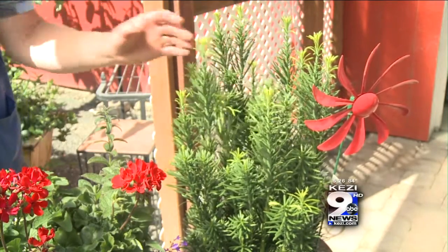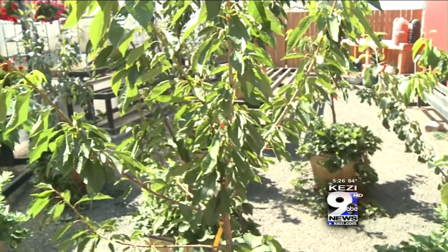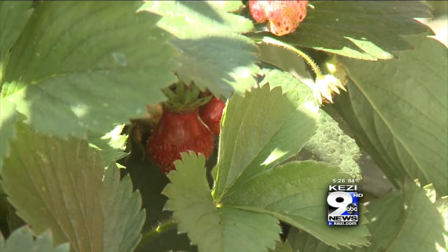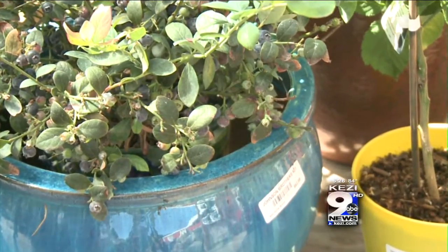So no matter what kind of yard space you've got, you can always do some different and fun things in containers. Remember, container gardens need good water, good soil and plenty of fertilizer and amendments, because the only nutrients they're going to get are the ones that you give them.